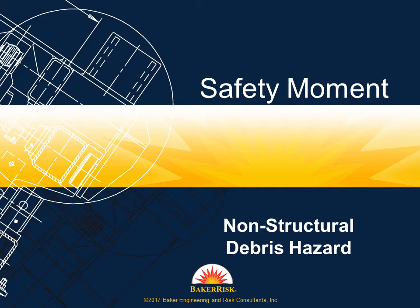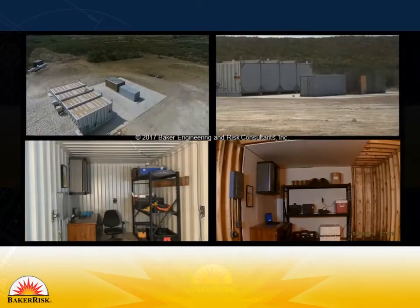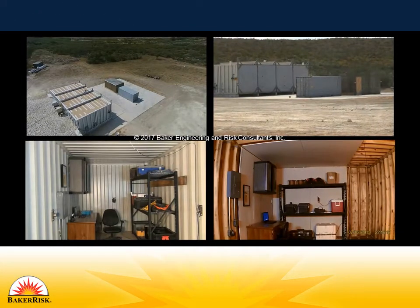These buildings have primary and secondary structural members that are designed to withstand an explosion or fail in a safe manner. At the Box Canyon Test Facility, Baker Risk's team of scientists and engineers simulate what can happen to various types of buildings during a vapor cloud explosion.